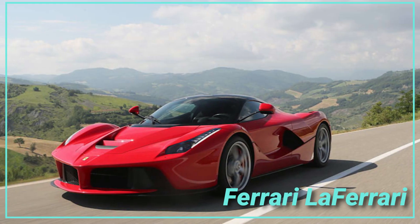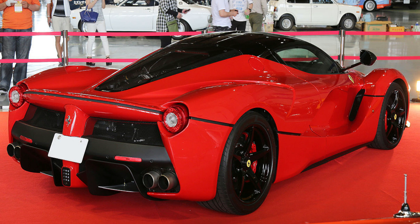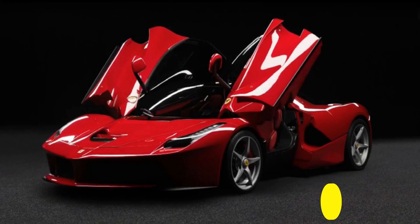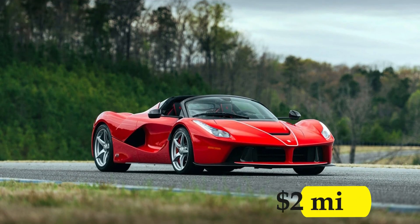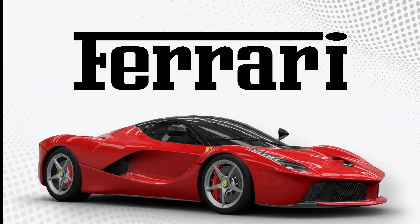Ferrari LaFerrari — the Ferrari LaFerrari is the last and most expensive Ferrari in Hamilton's collection. The original 2013 model of the LaFerrari sells for $1.4 million, which is the same price the renowned racer paid for his, while the LaFerrari Aperta costs over $2 million. When you consider the Ferrari brand, the LaFerrari's design is among the most acclaimed ever created by Ferrari.